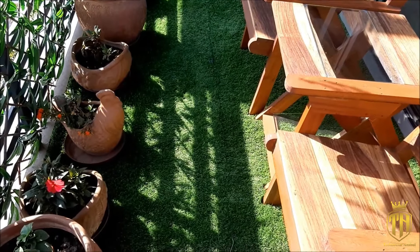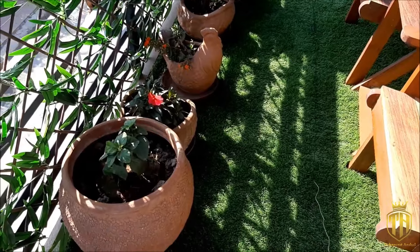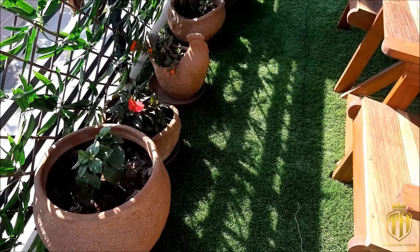You can enjoy your evening and morning tea by sitting here and looking at a beautiful view of the Himalayas and the nice green park.